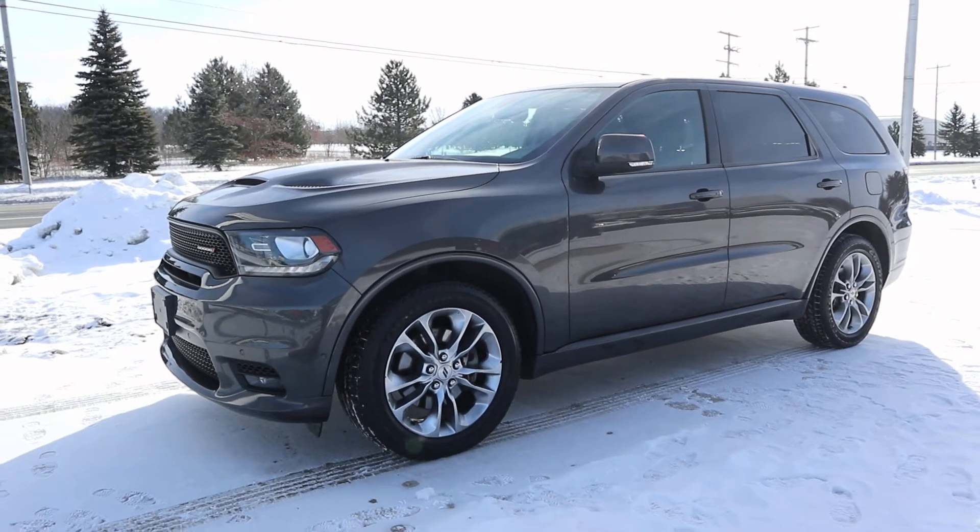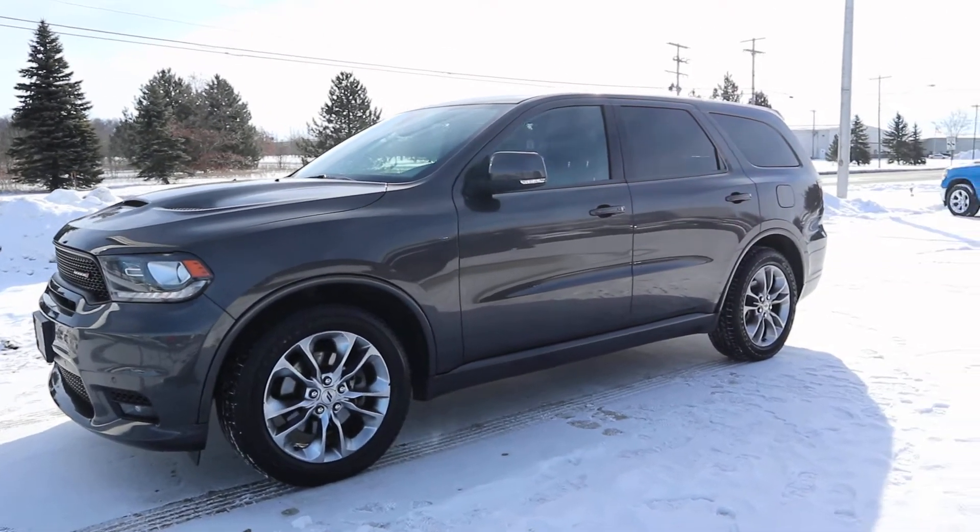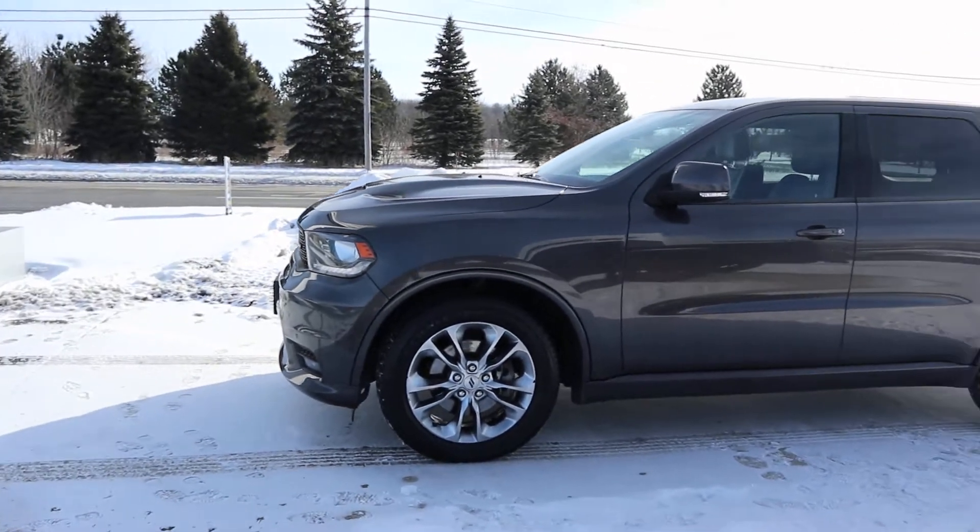Angel here with Terry Henricks Chrysler, going to take you on a quick walk around of this 2019 Dodge Durango R/T.